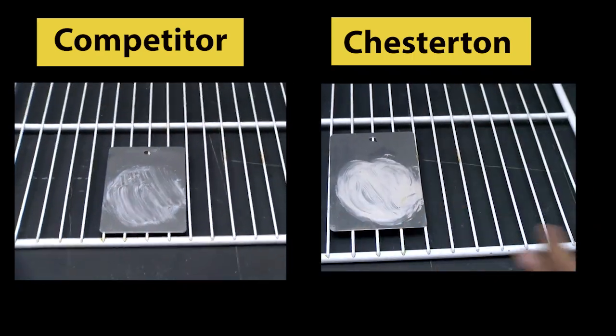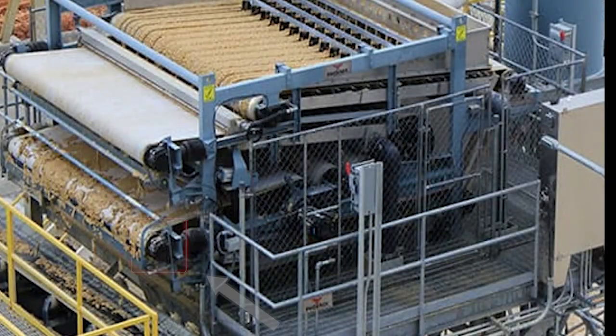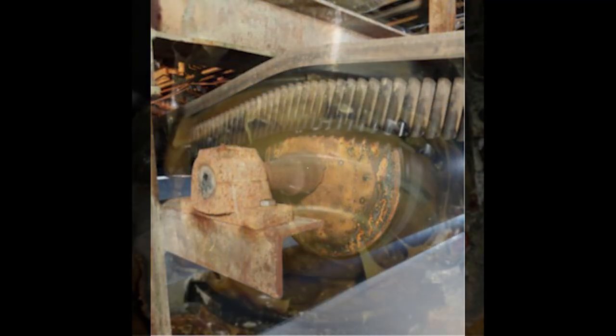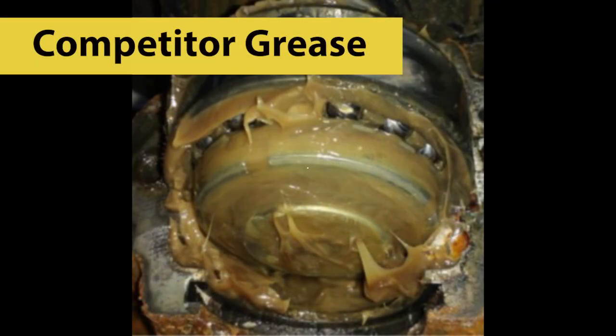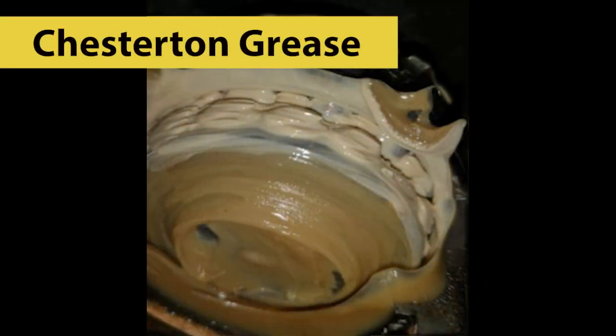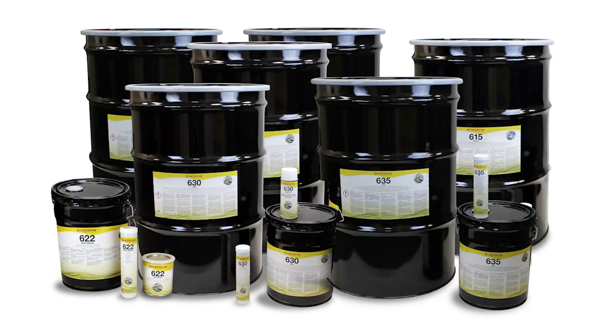But the real proof lies in the performance. Take, for example, the bearings from a dewatering press. One glance tells the story — where others fail, Chesterton prevails. Once the bearing housings were removed, we can see that water has displaced some grease from the rolling element. Yet the bearing with Chesterton is fully protected, increasing bearing life dramatically.